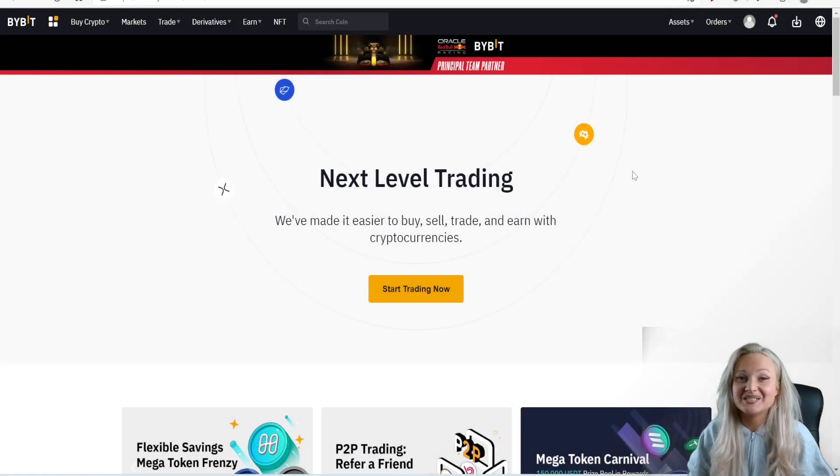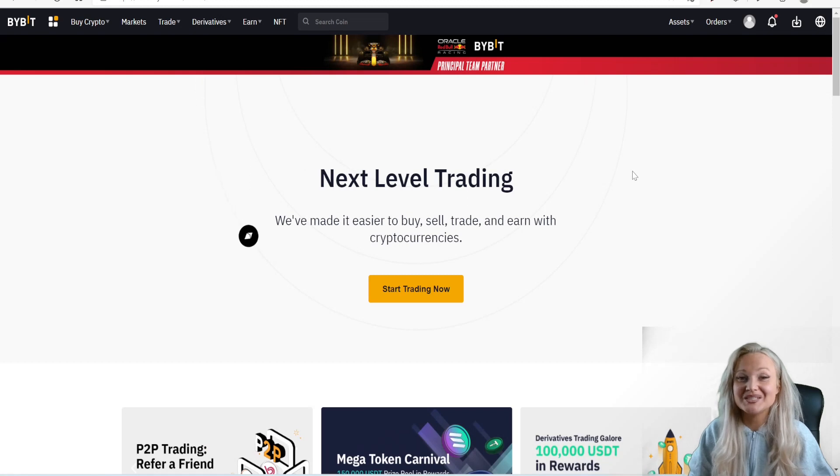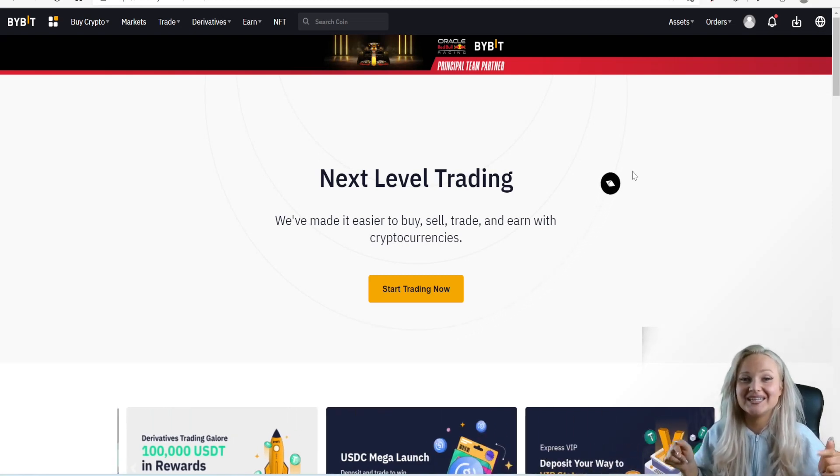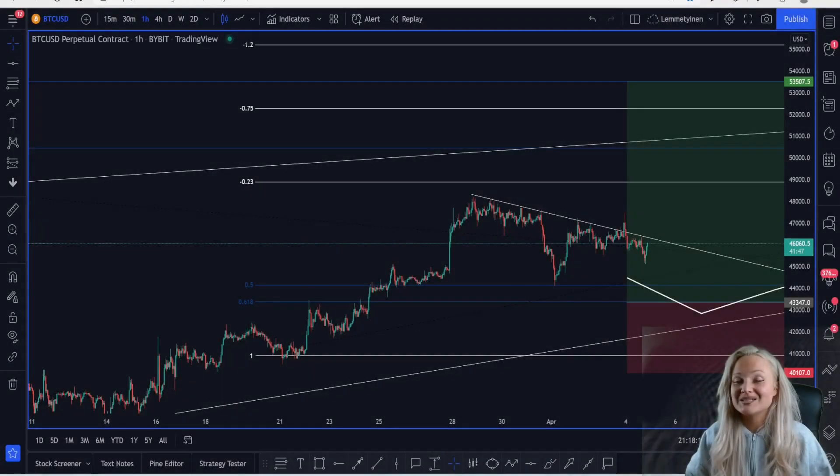Don't forget that you can receive a bonus on Bybit of up to $4,100 by using the link in the description below the video. You are always supporting Bitcoin Senses by doing that, so you're getting the best bonus available via the link in the description.